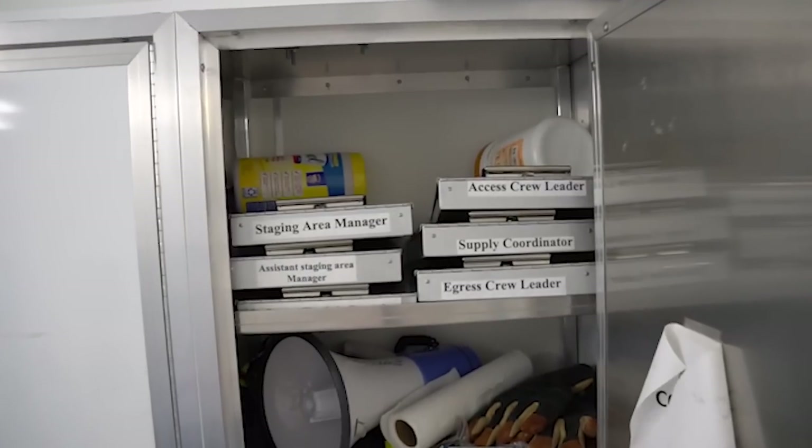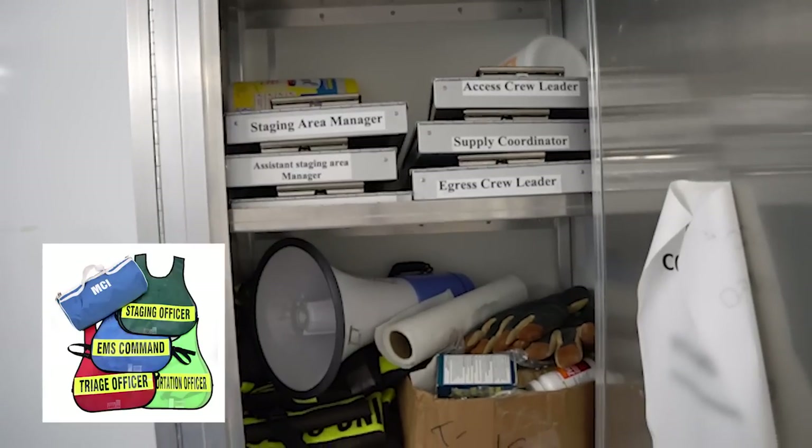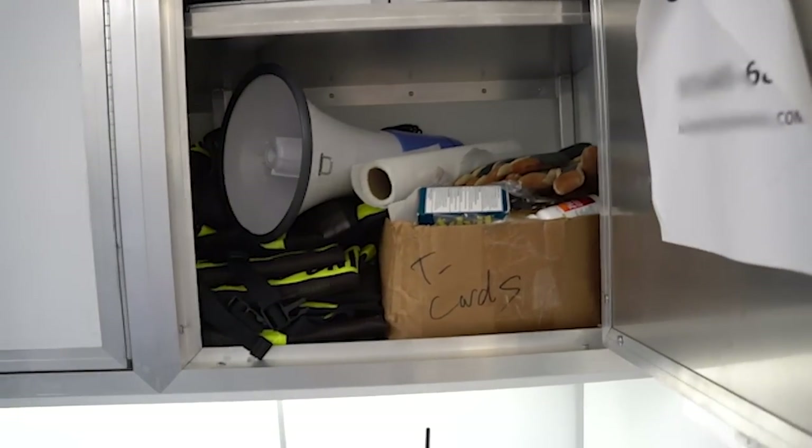This is a staging area management trailer. If there's something big going on — the Super Bowl, Jazz Festival, Pride Fest — we deploy this. We've also deployed it for a full-scale two-county exercise where we staged 109 different vehicle apparatus from fire, police, and EMS at Montclair State University. Each staging area manager has their own crew and their own paperwork. We hand out the vests — assistant staging area manager, staging area manager, access crew leader, supply coordinator — all matching national NIMS standards for smart triage.